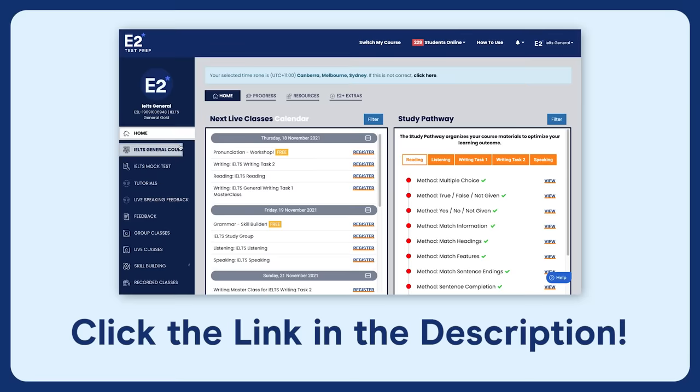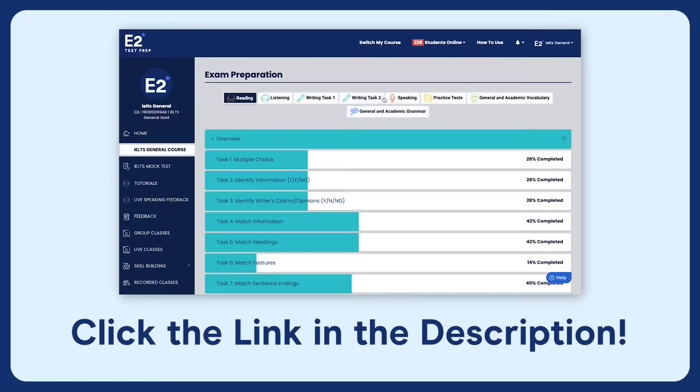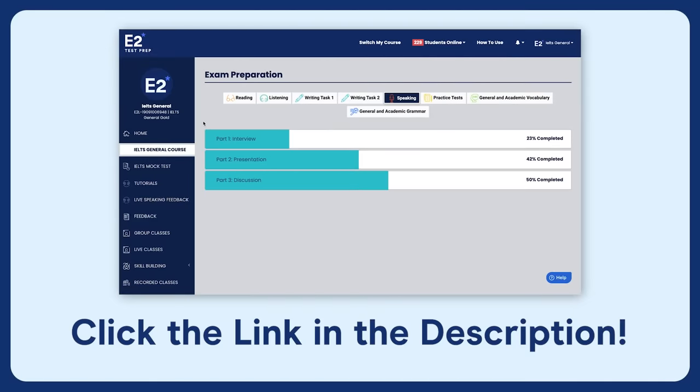At E2, we cover techniques for how to extend your answers in part one. These are covered in our online course as well as in our live classes, which are only available to paid members.